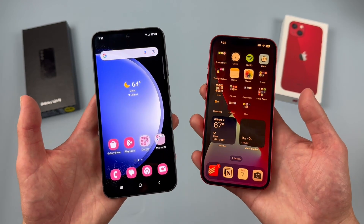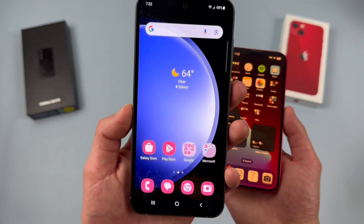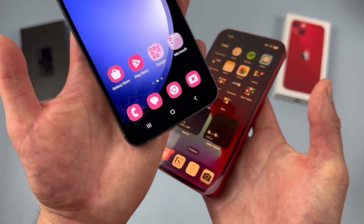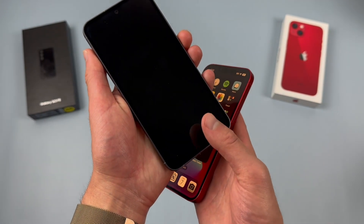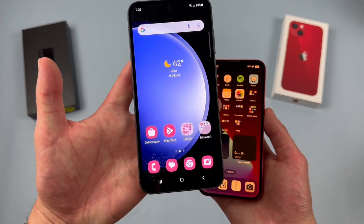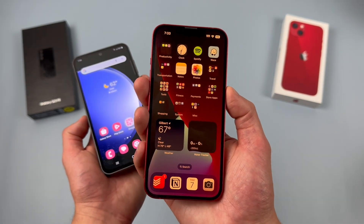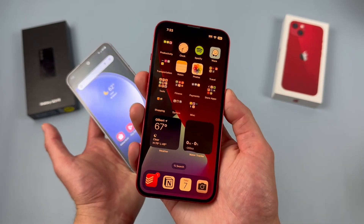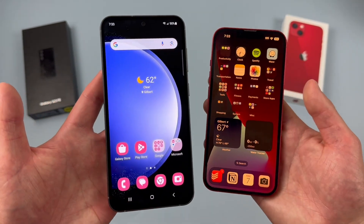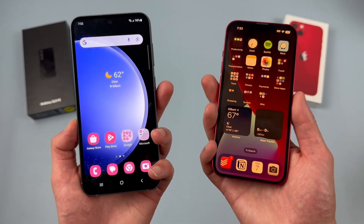For security features, both phones have face unlock. But unfortunately, the iPhone 13 does not have a fingerprint scanner, whereas the Samsung Galaxy S23 FE has a really nice in-display fingerprint scanner that has a premium look and works really well — real fast and responsive, no issues at all. The iPhone 13 doesn't have a fingerprint scanner, but face unlock does work really well. Fingerprint scanners are probably a bit more popular and maybe a bit more convenient than face unlock, so definitely keep this in mind.